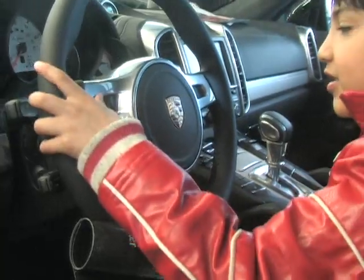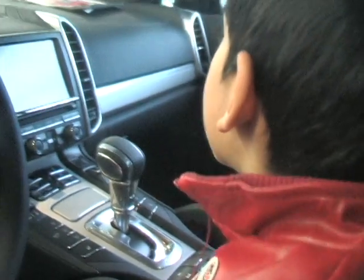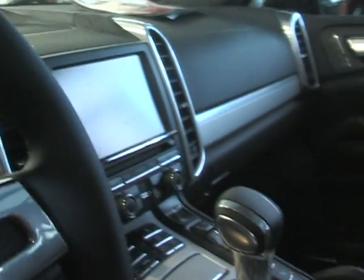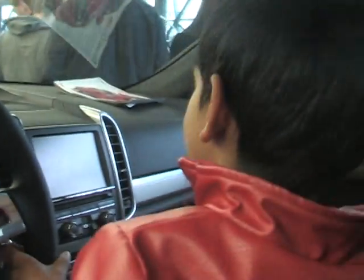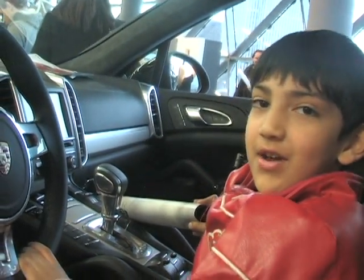I like the feel of the steering wheel. I like the design inside the dashboard. And look at that — GPS. Really nice bucket seat. Big glove compartment. I've gotta buy this.